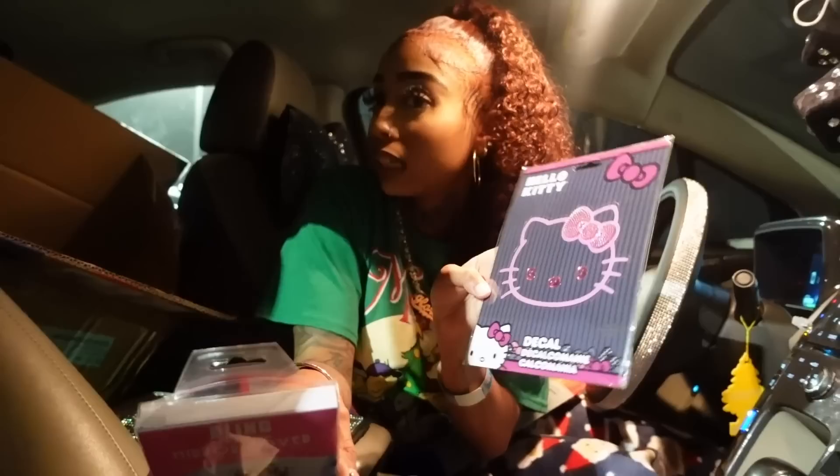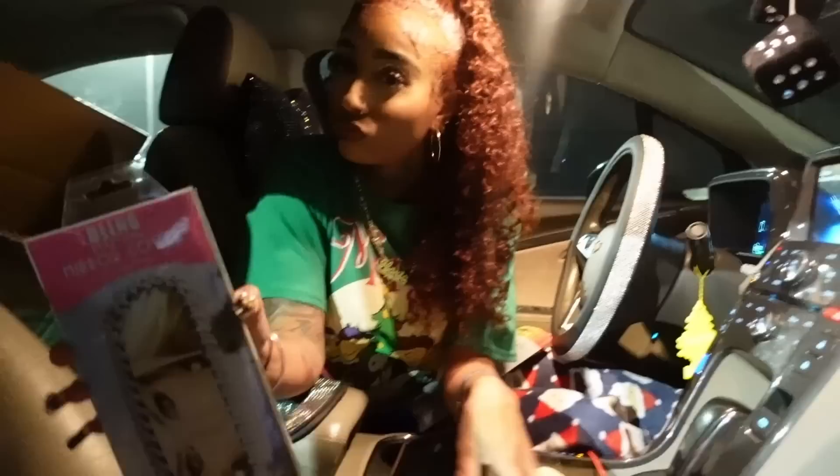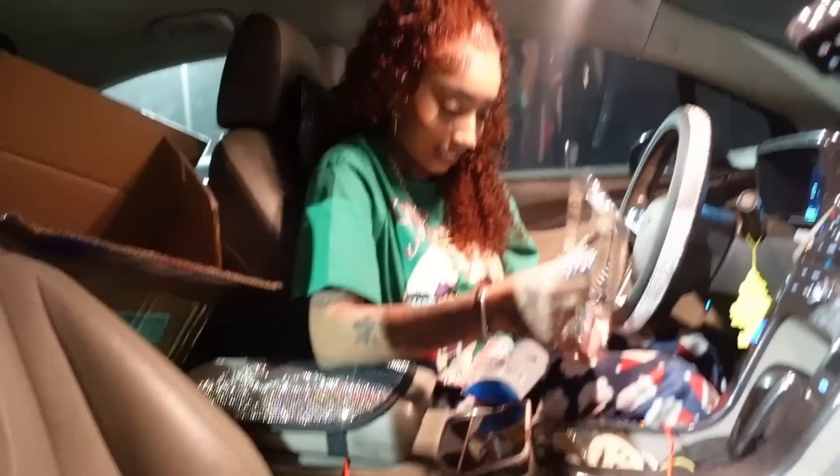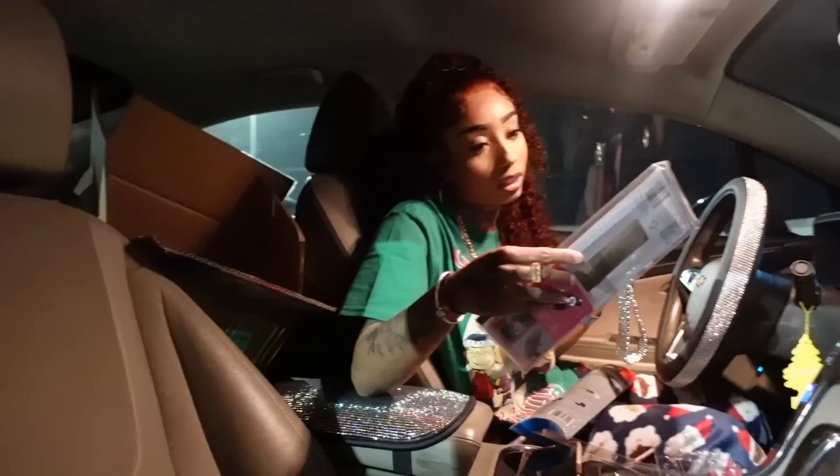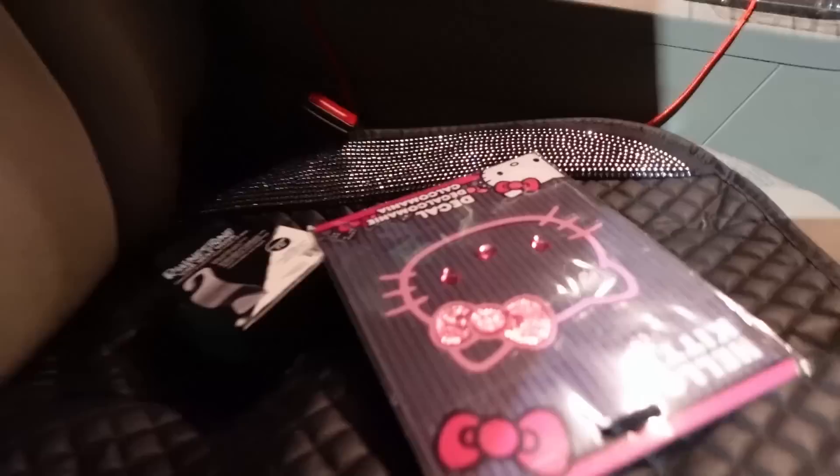We have the blinged out mirror from AutoZone. I'm gonna put this on now. Where should I put this sticker? I think I have somewhere in mind. Guess right now in the comments where you think I'm gonna put the Hello Kitty sticker — go ahead and comment down below!